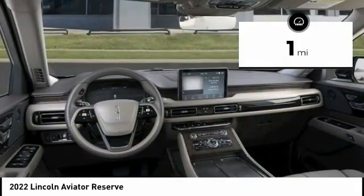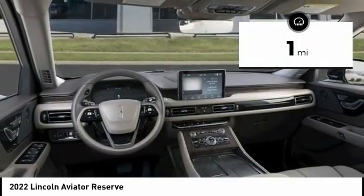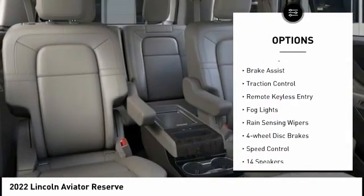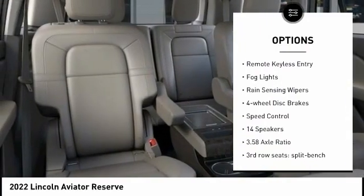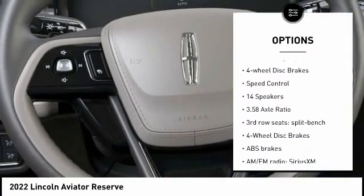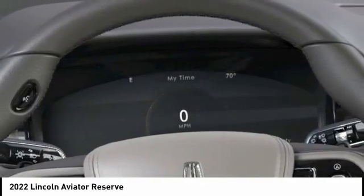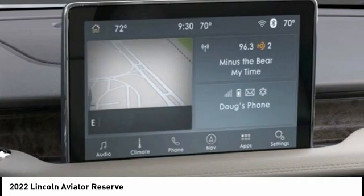This vehicle has less than 100 miles. Here are some of this vehicle's great options: electronic stability control, alloy wheels, power liftgate, brake assist, traction control, remote keyless entry, fog lights, rain-sensing wipers, four-wheel disc brakes, and speed control.